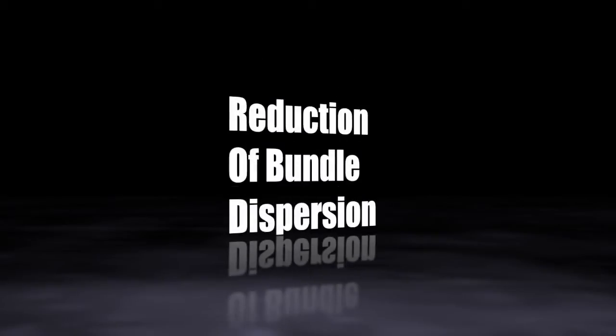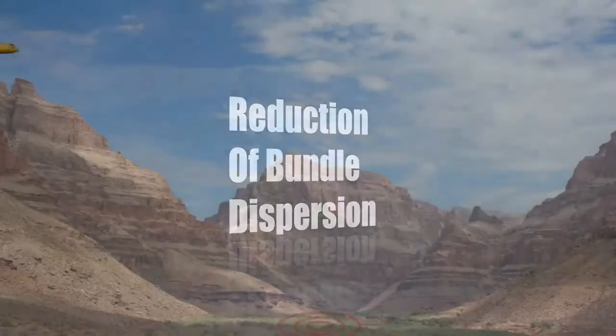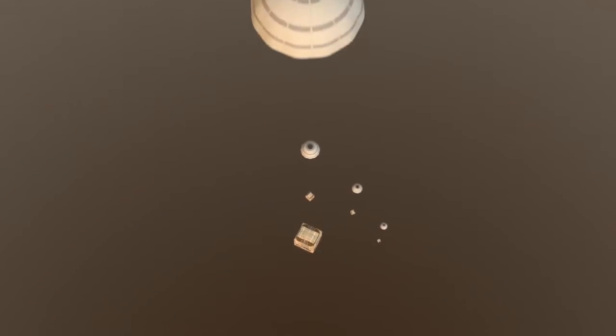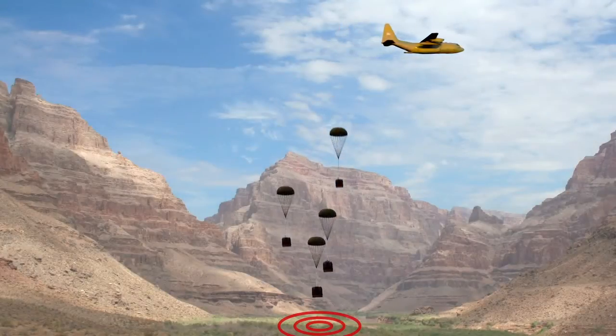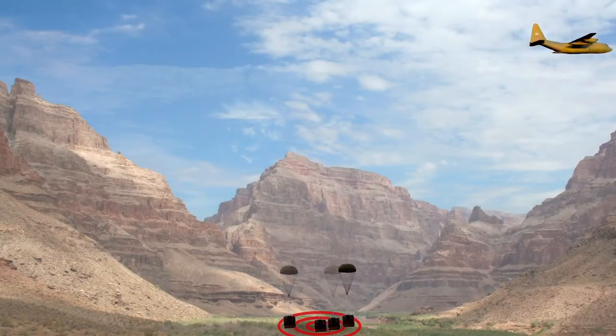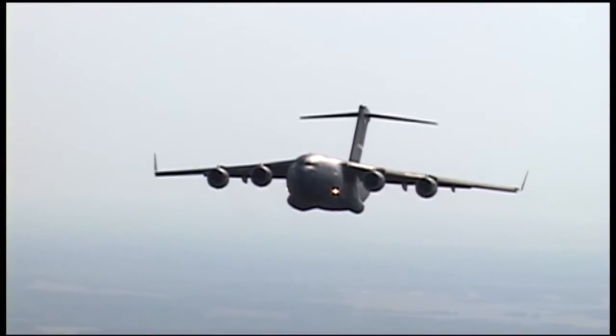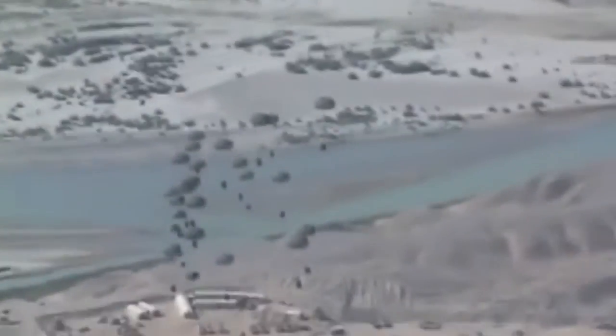Precision AirDrop seeks to improve bundle dispersion through solutions to quickly exit payload from the aircraft and optimize the descent portion of the drop. Enabling accurate, high-altitude airdrops will ensure that aircrews can fly above threats while providing needed supplies to forces on the ground.